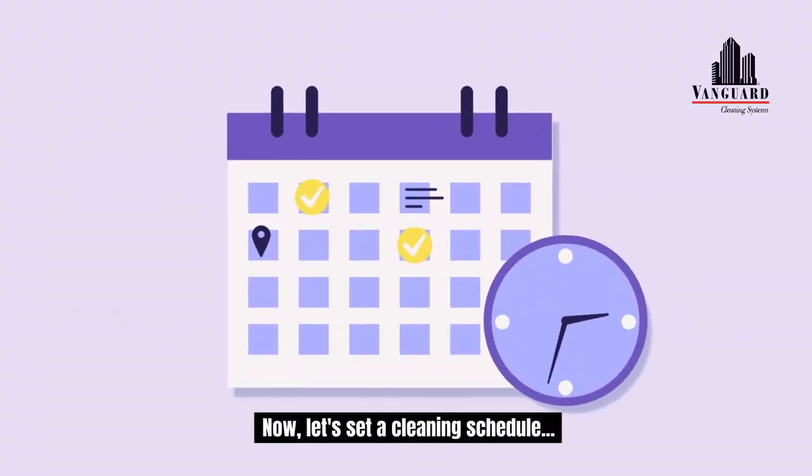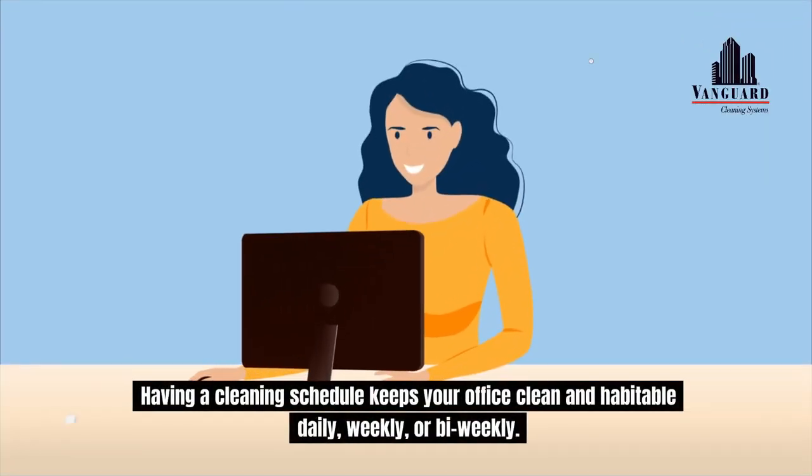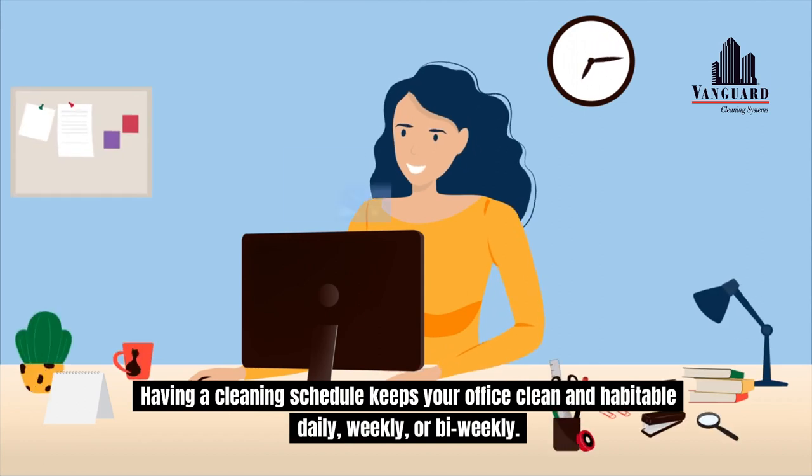Now, let's set a cleaning schedule. Having a cleaning schedule keeps your office clean and habitable — daily, weekly, or bi-weekly.